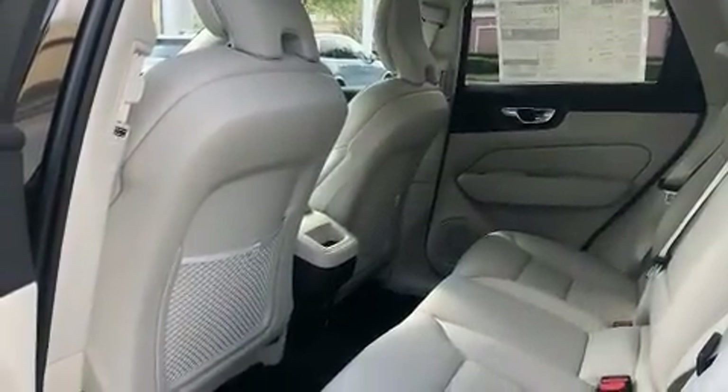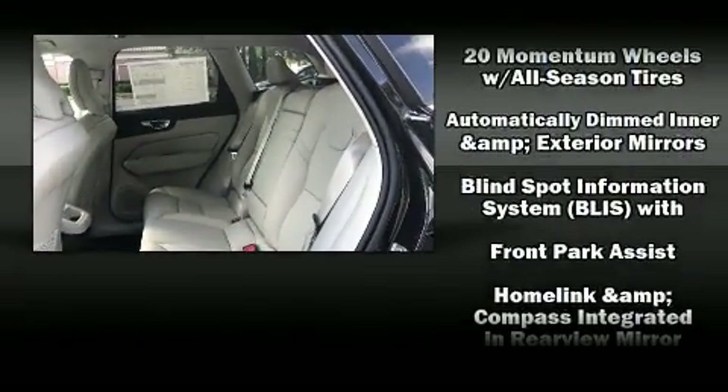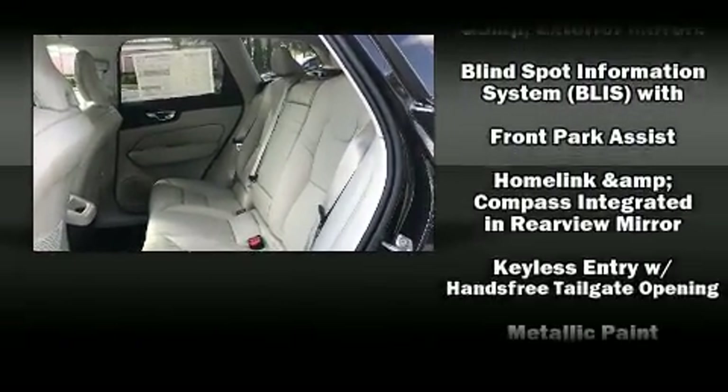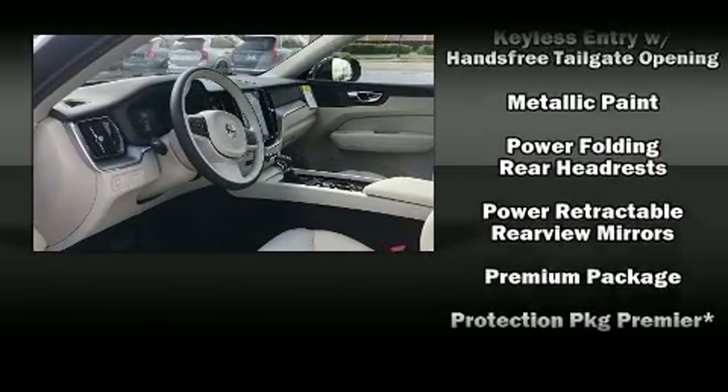Anti-whiplash front head restraint, a panic alarm, an emergency communication system, and four-wheel disc brakes with ABS. Sophisticated all-wheel drive assures superb handling in any weather condition.